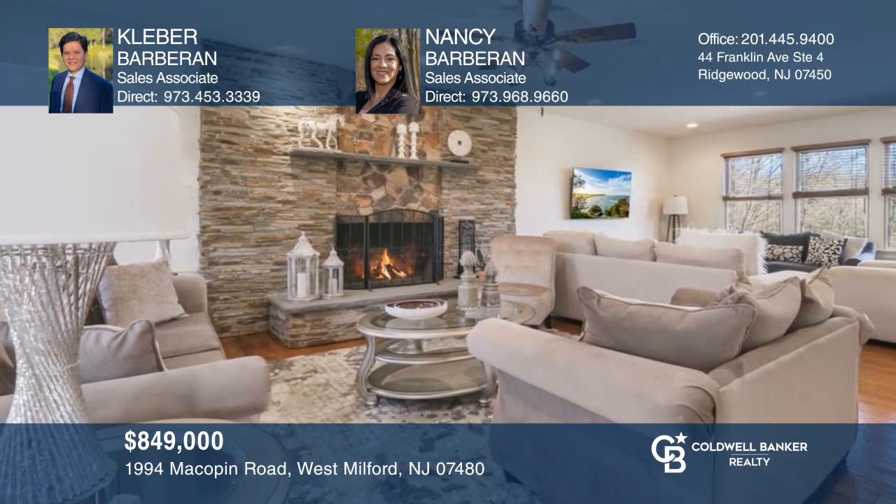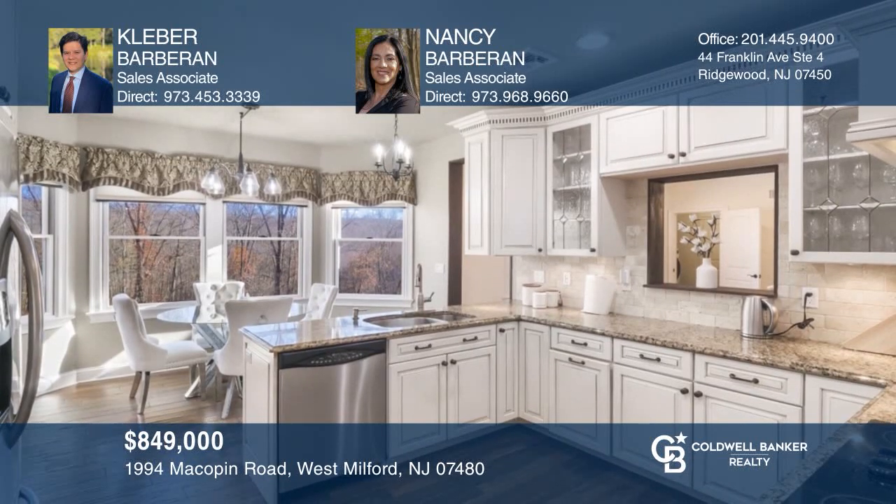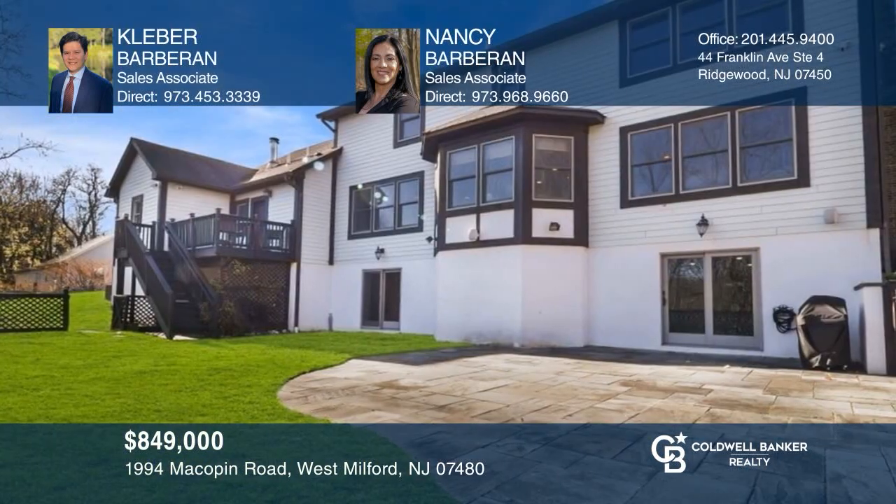This well-thought-out masterpiece boasts a living room with stone fireplace, an eat-in kitchen, and a bluestone patio. Cleber Barberin and Nancy Barberin can tell you more.